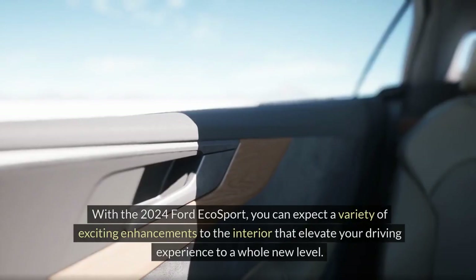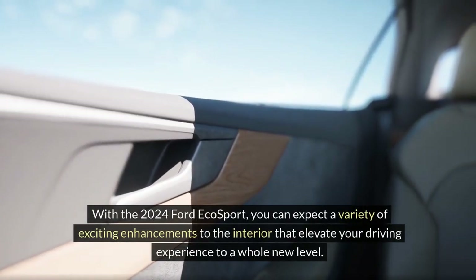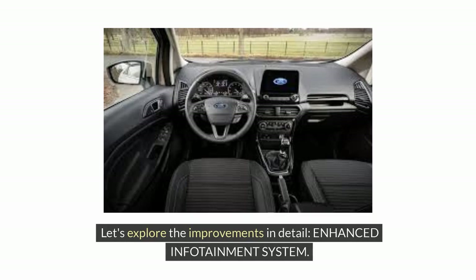Interior Upgrades. With the 2024 Ford EcoSport, you can expect a variety of exciting enhancements to the interior that elevate your driving experience to a whole new level. Let's explore the improvements in detail.